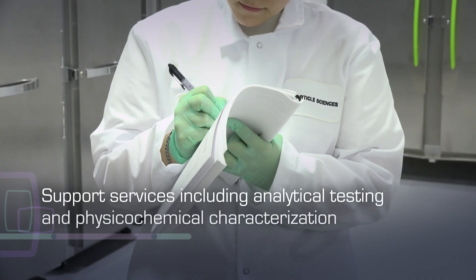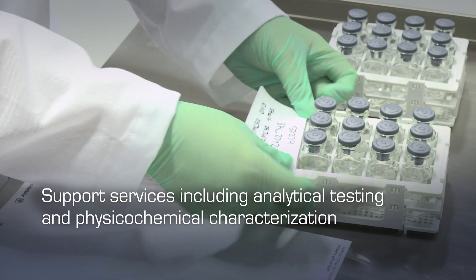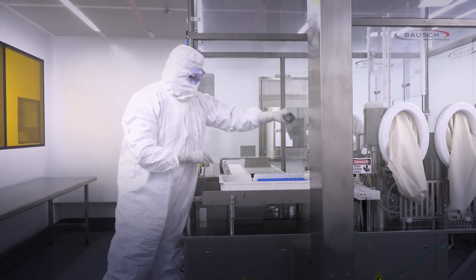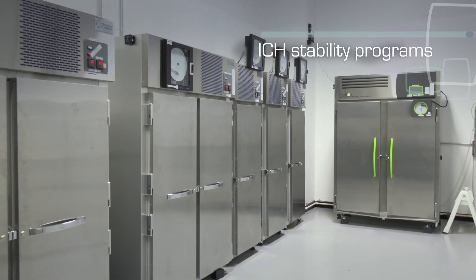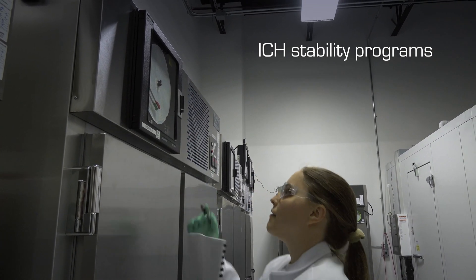We have supporting services including analytical testing and physicochemical characterization to support our manufacturing. We offer ICH stability programs including all environmental conditions for both non-permeable and semi-permeable containers.